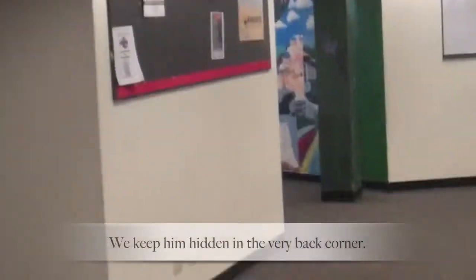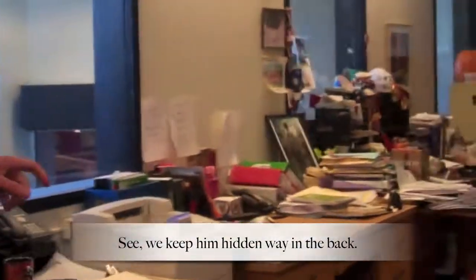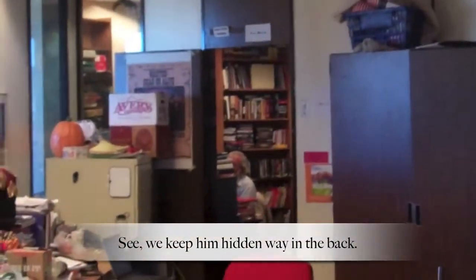We keep him hidden in the very back room. Probably a good idea. So we keep Mr. LaRue hidden way in the back.